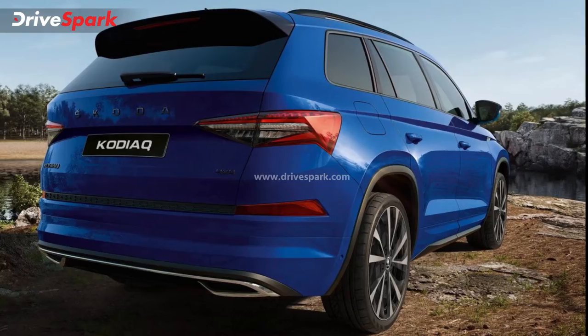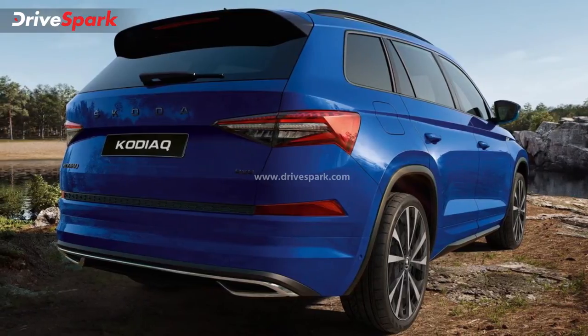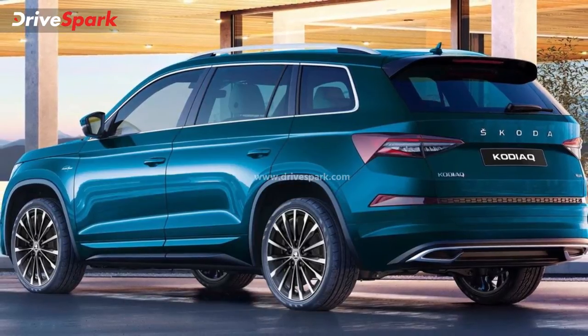In India, there are three variants of the Skoda Kodiaq — the new face-lifted version of the Indian Vibnil. The base price is $34.99 and the top-end variant is $37.49.